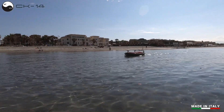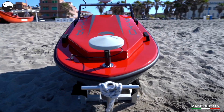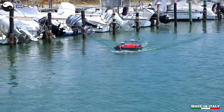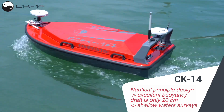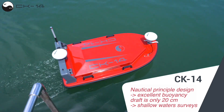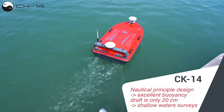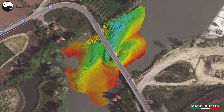It is extremely small — 140 cm in length and 90 cm in width — but thanks to its nautical principle design it has very good buoyancy. The draft is only 20 cm, depending on the payload, but in any case the CK-14 can be used in shallow waters.